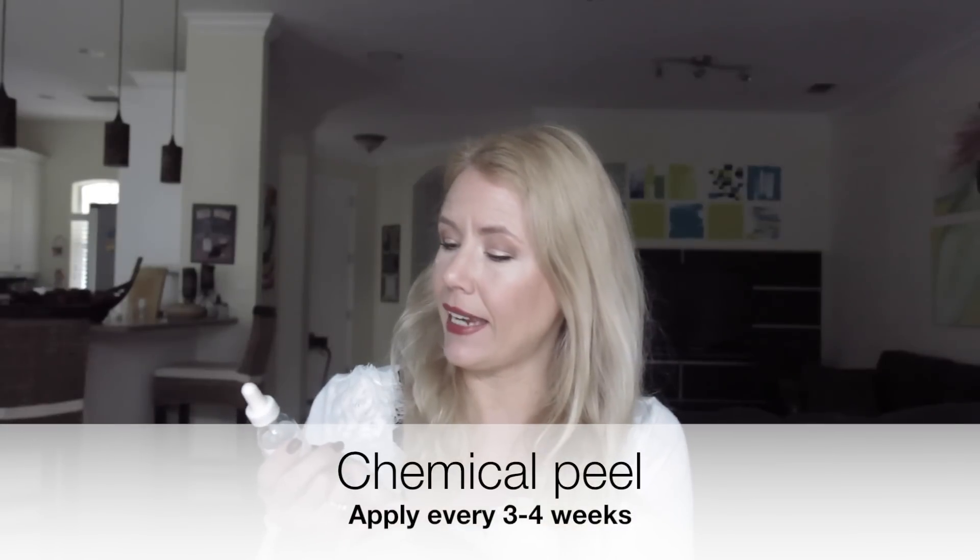Every three to four weeks I do a chemical peel — a lactic acid peel at 10 percent. I like to do this to speed up skin cell turnover, because as we get older that process slows down, which is why our skin doesn't look as good as it did in our 20s. This helps me get rid of those skin cells that won't shed on their own. My favorite is the Refresh Skin Therapy peel — my skin looks so much better after using it.